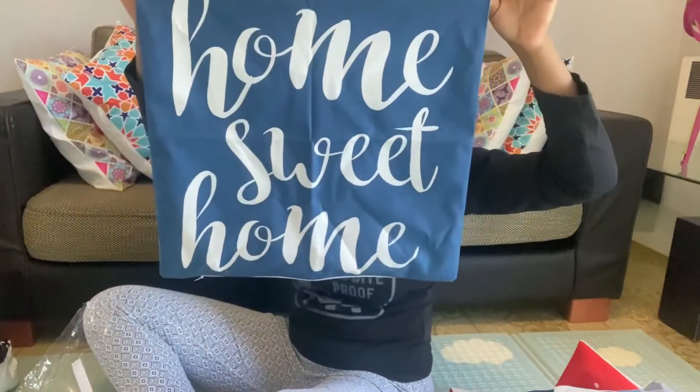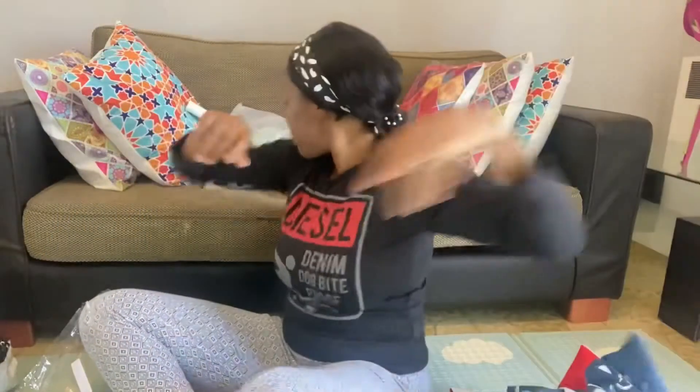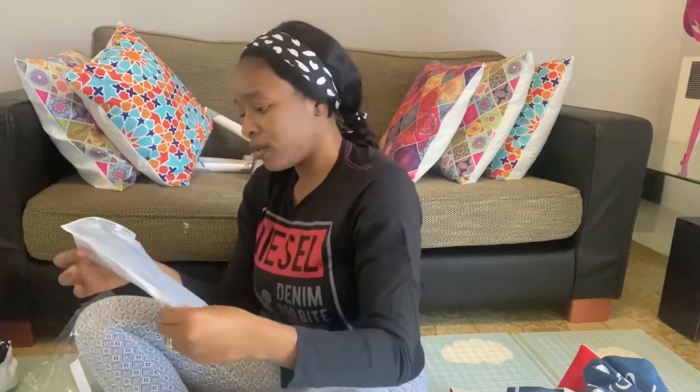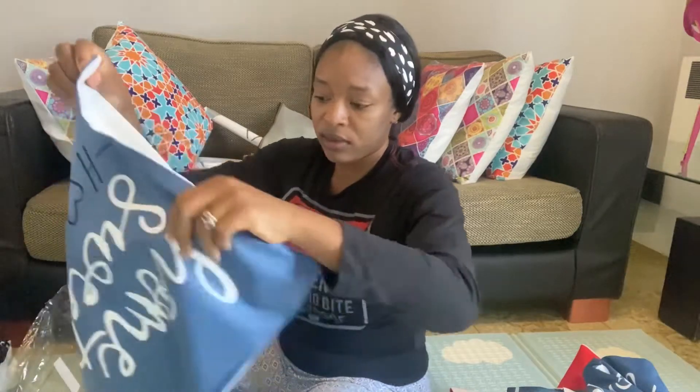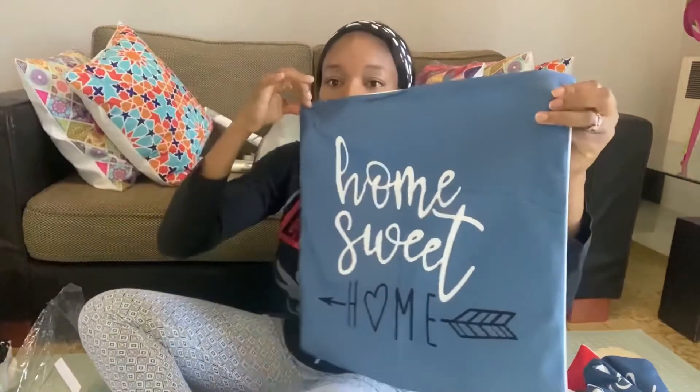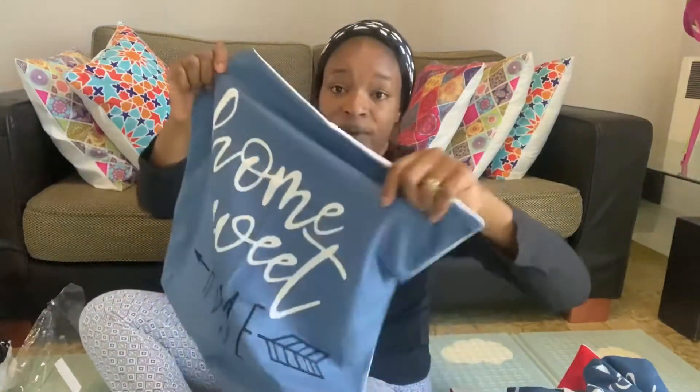This one is a Home Sweet Home design. I was thinking I ordered three, but it was actually four that I ordered. And this is a Home Sweet Home as well. They are so cute — look at the color, it's so bright.